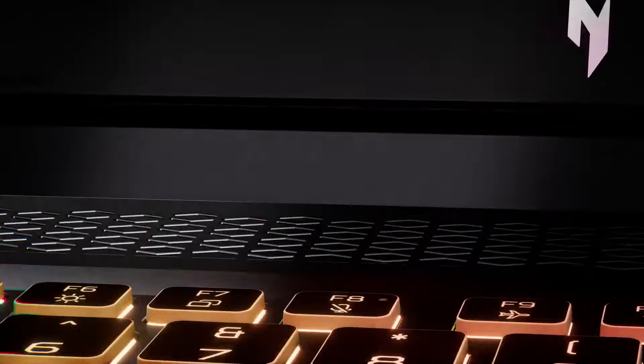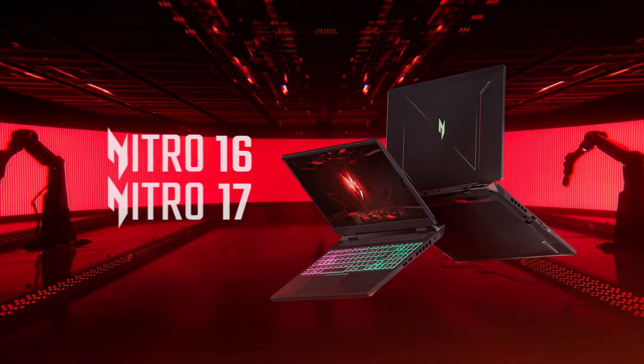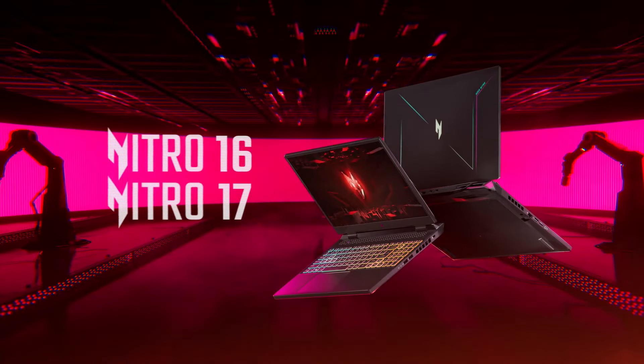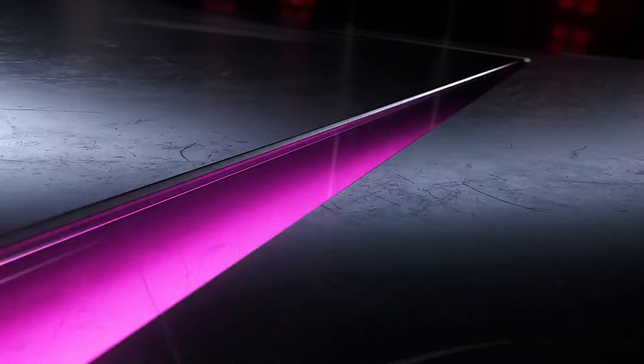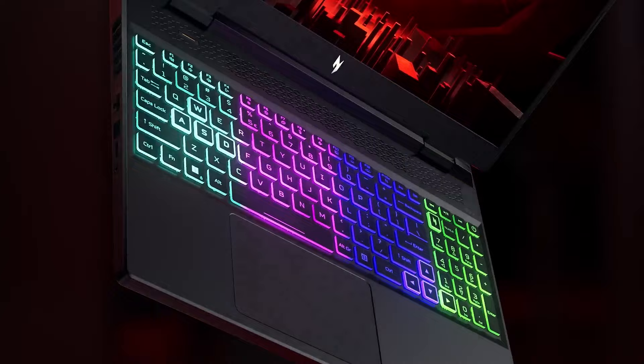Moreover, the Nitro 16 is designed with gamers in mind, featuring a customizable RGB keyboard that adds a personal touch and allows for easy key recognition in low-light environments. The laptop also supports a range of connectivity options, including USB-C, HDMI, and an Ethernet port, ensuring that players can connect their favorite peripherals and enjoy a stable online gaming experience.